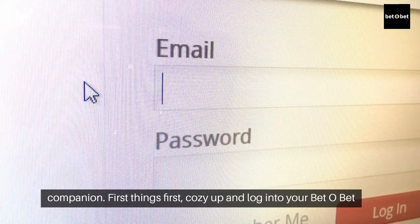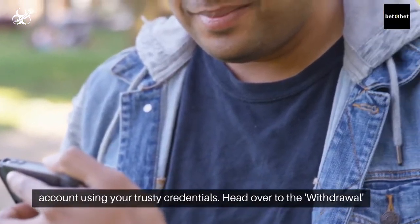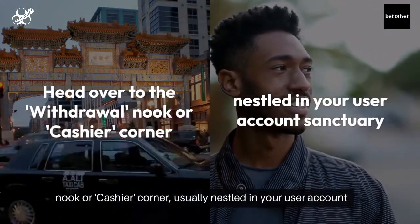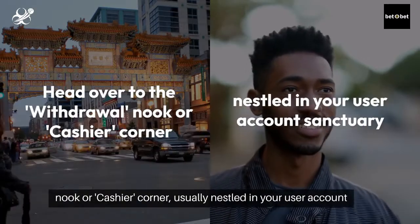First things first, cozy up and log into your BetoBet account using your trusty credentials. Head over to the withdrawal nook or cashier corner, usually nestled in your user account sanctuary.